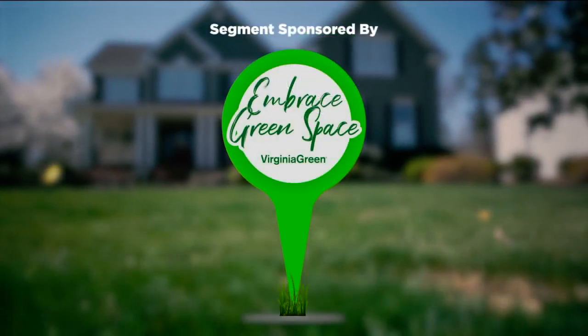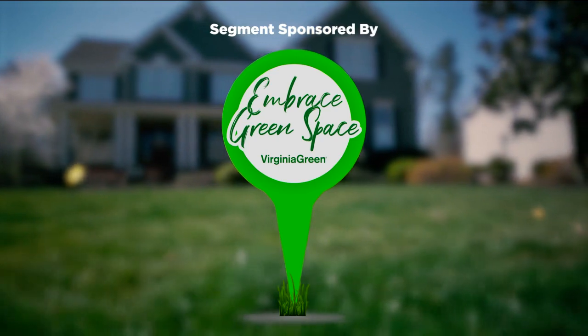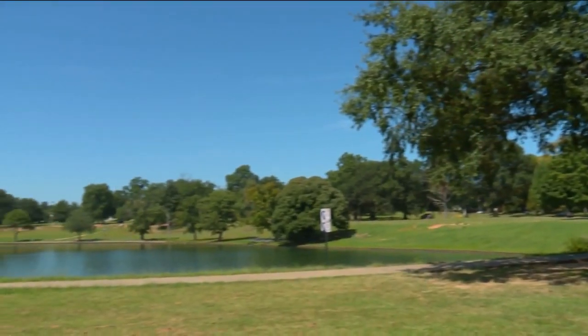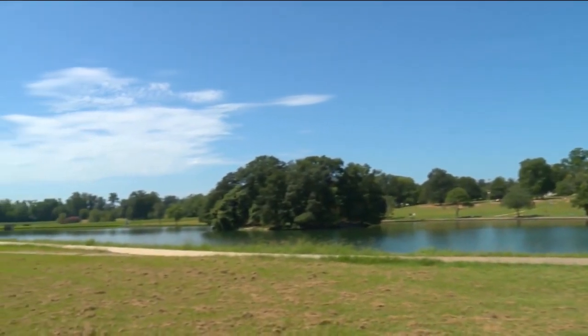Embrace Green Space on Virginia This Morning. This time for Embrace Green Space, we're visiting Bird Park in the city of Richmond. With 287 acres, it's one of the city's most popular parks.